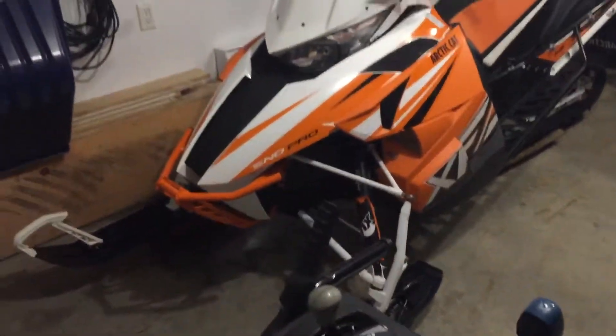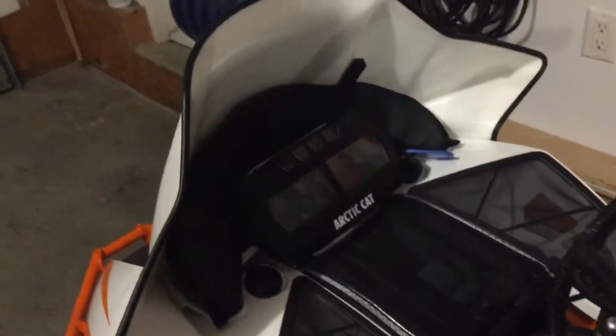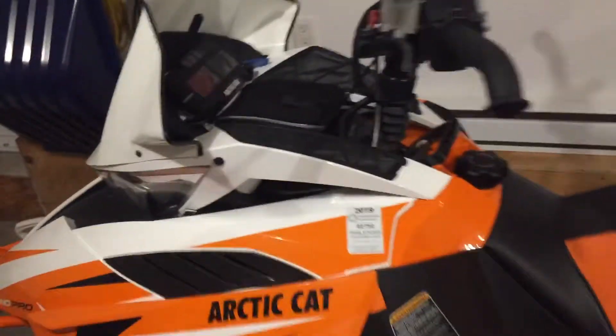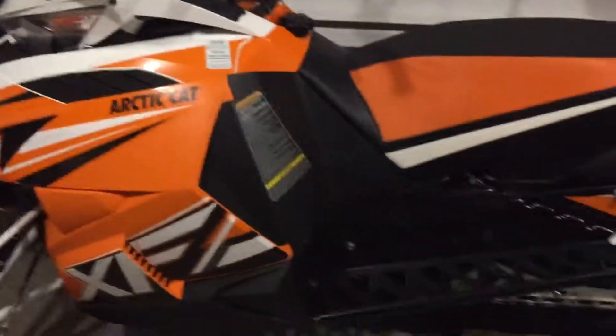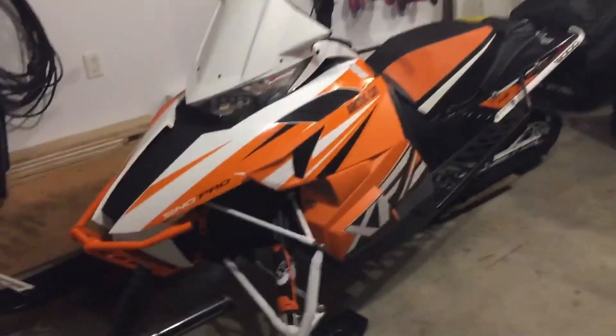We're midway through snowmobile season so I'm going to try to keep the snowmobile videos coming. The top speed I've had her at so far this year was 135 kilometers an hour. The 600 is turning a big track — it gets to 100 ridiculously fast — but top speed isn't a big deal for me since the trails around here aren't that great anyway.